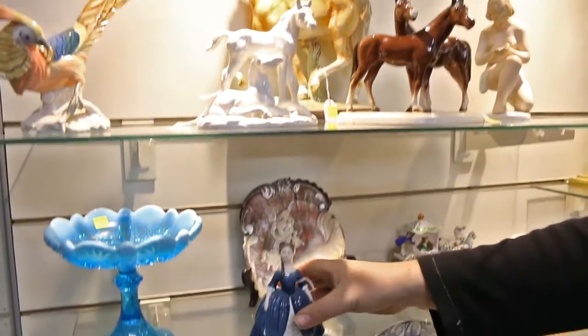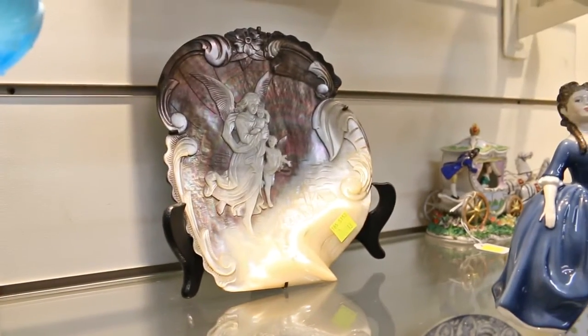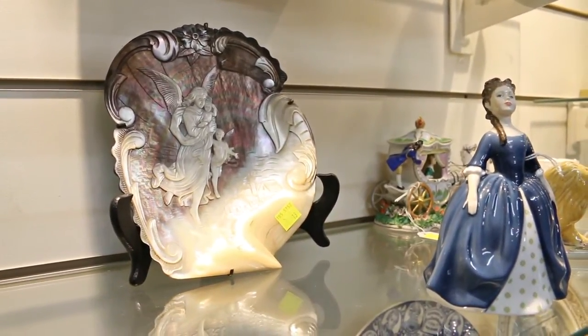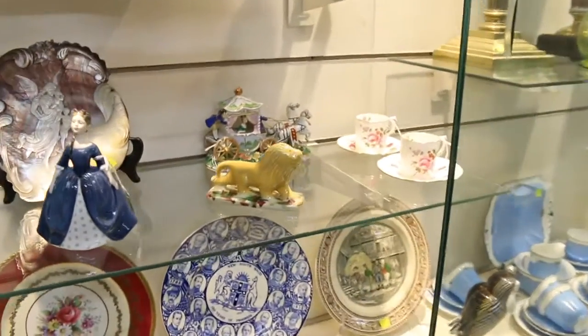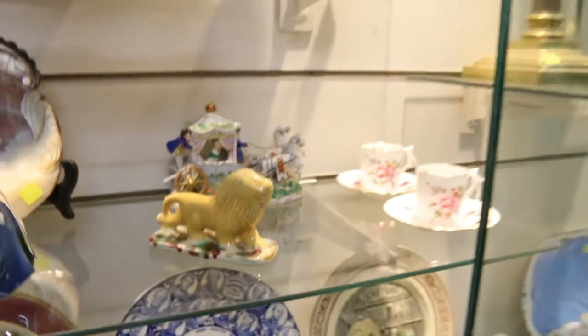We've got a lovely piece in the back here. Have a look at this — what a beautiful piece of shell. All hand-carved, lovely piece. It could be possibly 19th century — I would think that's that sort of age. Lovely piece there. Lots of little bits in here. We have a little Australian pottery line — that's a little beauty. Not marked, but definitely an Australian piece. A lovely little piece.